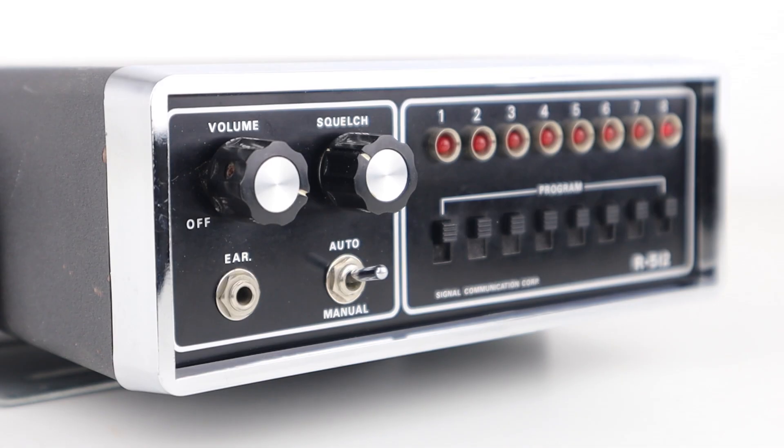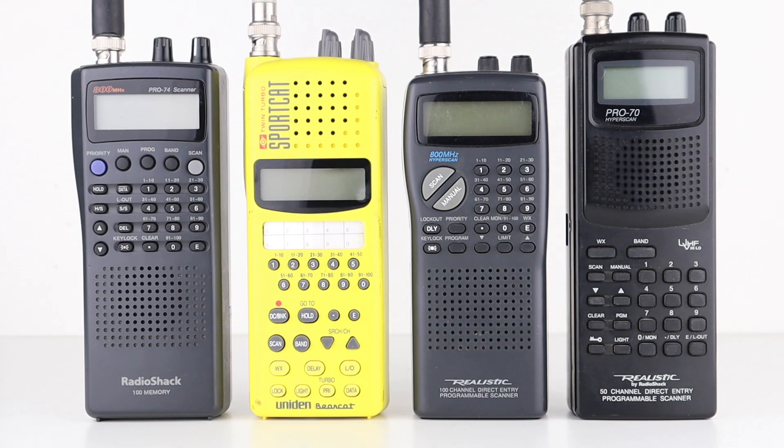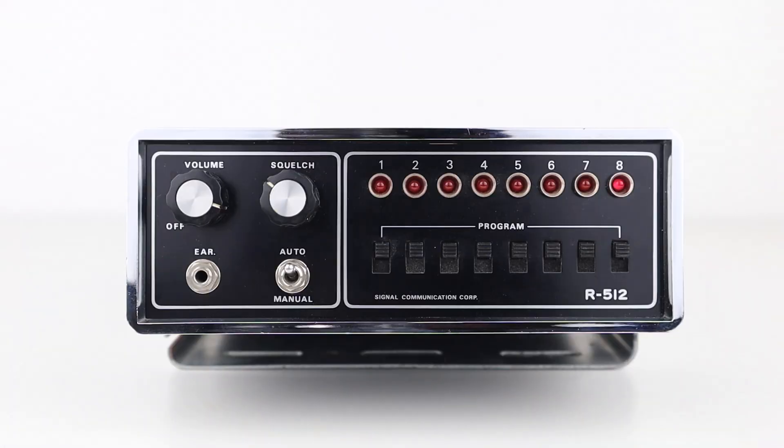It's a crystal controlled 8 channel receiver, a Signal Communications Core R512. Now it's important to be clear on why this is simply a receiver and not really a scanner. Synthesised scanners as we became crazed with in the late 1980s and 1990s hadn't really been invented yet. These aren't devices that cover huge portions of spectrum and do all the work for you — they're crystal controlled.